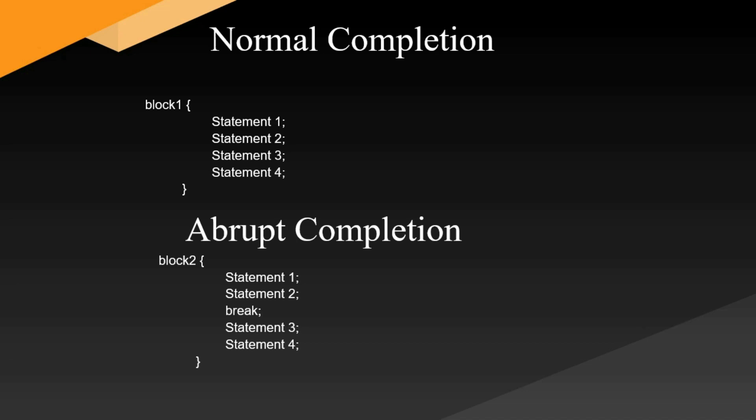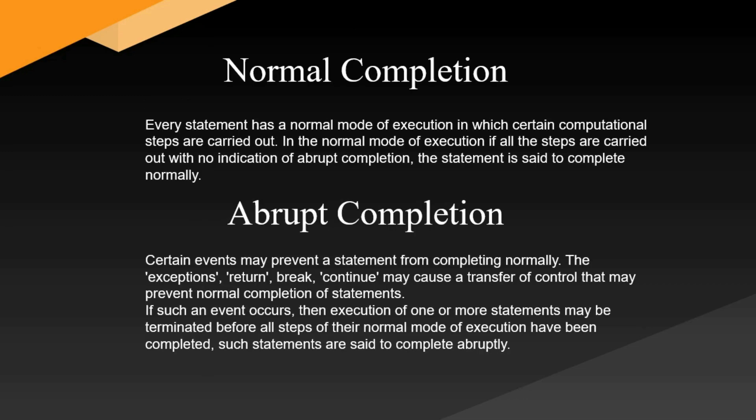In that case we can say that statements three and four completed abruptly. This is called abrupt completion. Now let's see the definition of normal completion: in a normal mode of execution, if all the computational steps are carried out with no indication of abrupt completion, the statement is said to be completed normally.